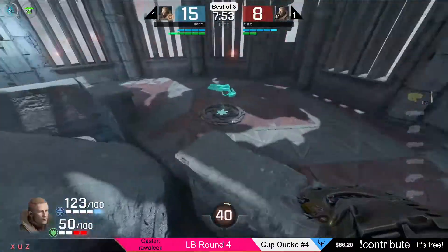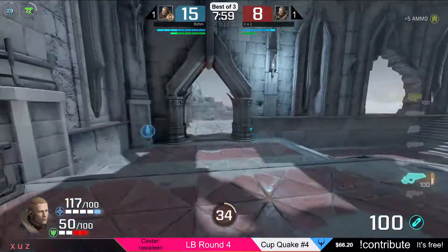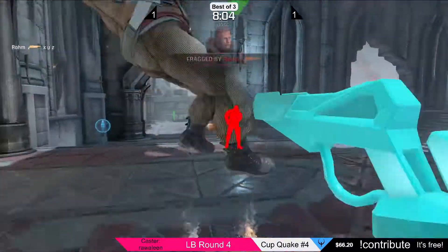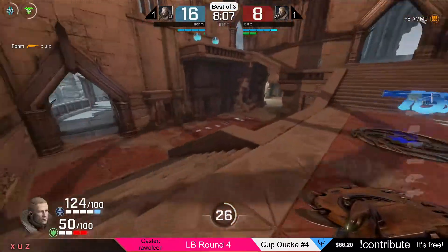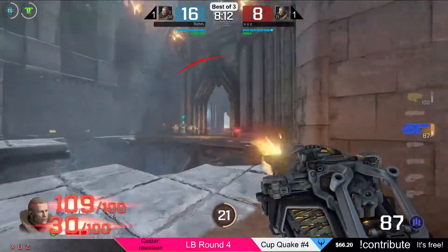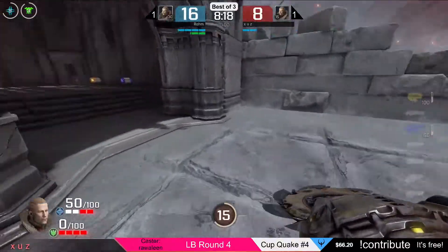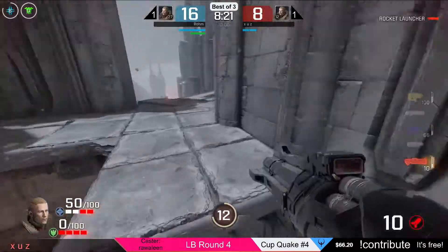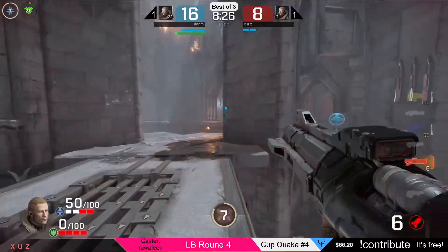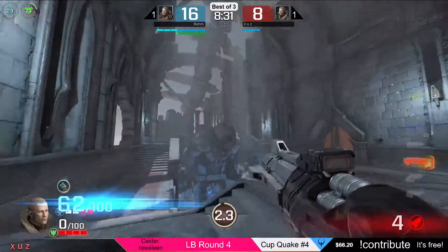Rom got it, which means the predictions were correct — done by Twitch chat. 75% of the channel points were on Rom, 25% on Zeus, so thank you for predicting with your channel points also for free. Zeus is still trying to get some frags but we already have 16 to 8 in scores, 1 minute 30 left — we might as well call GG here.